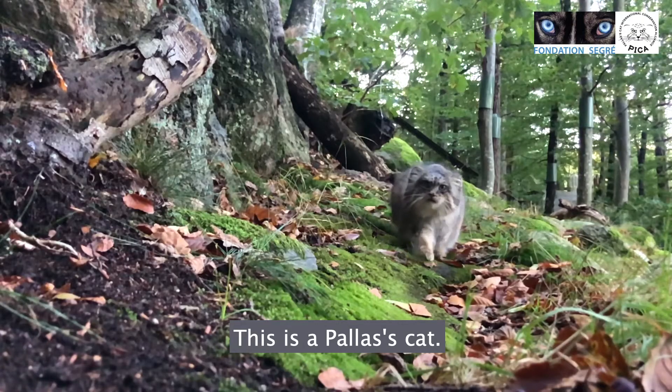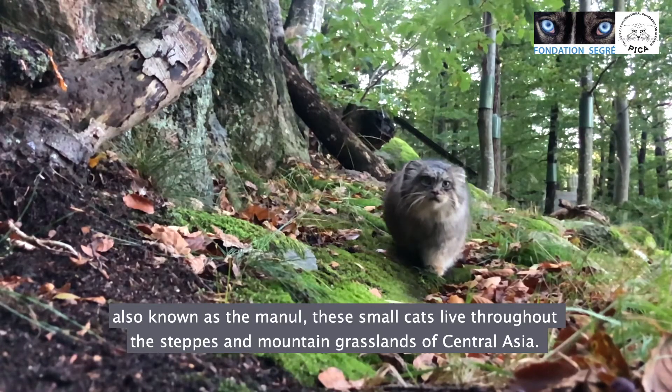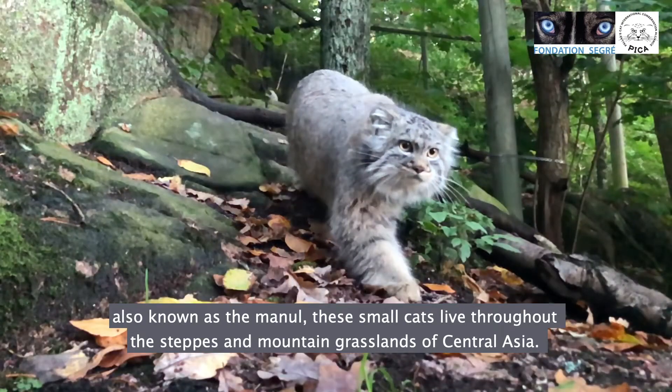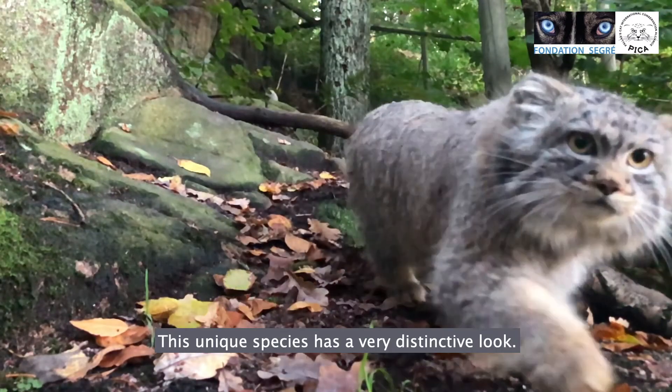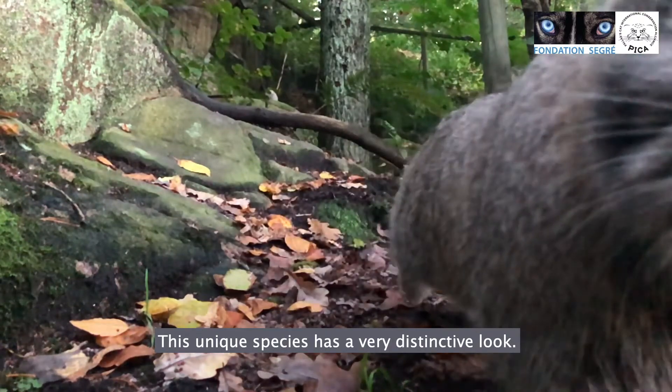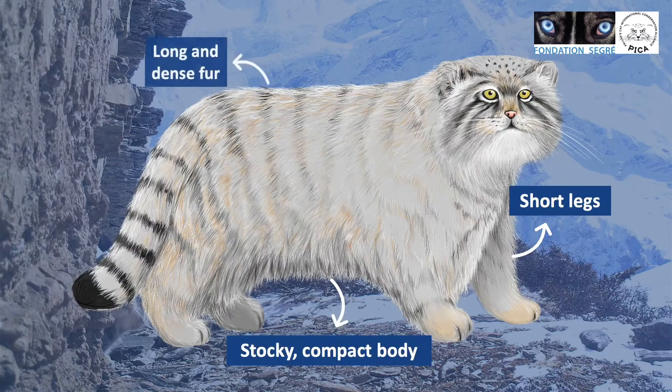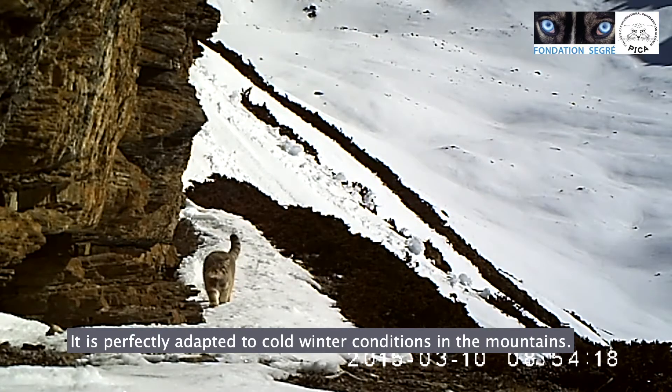This is a Pallas's cat, also known as the Manul. These small cats live throughout the steppes and mountain grasslands of Central Asia. This unique species has a very distinctive look. With its short legs, stocky compact body and long fur, it is perfectly adapted to the cold winter conditions that are typical of its mountainous habitat.